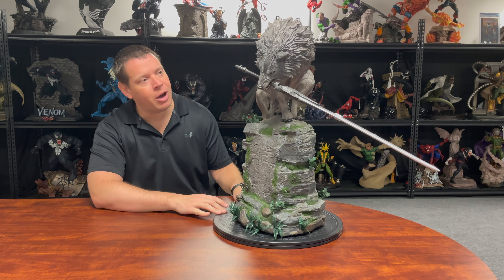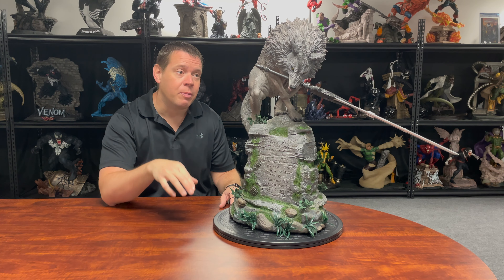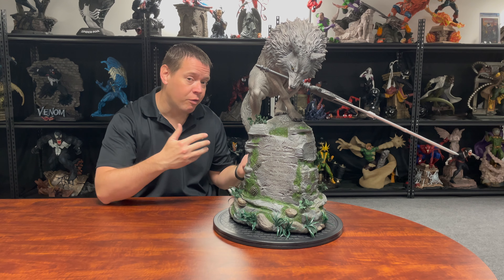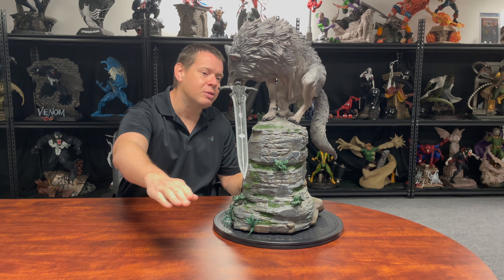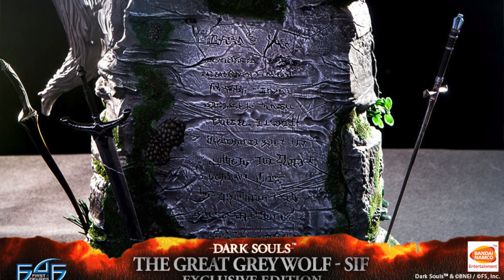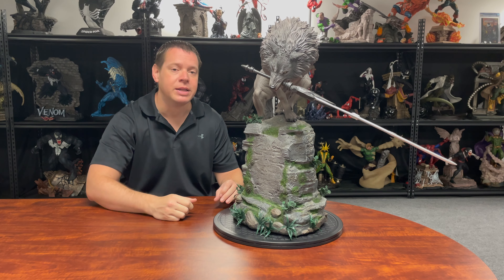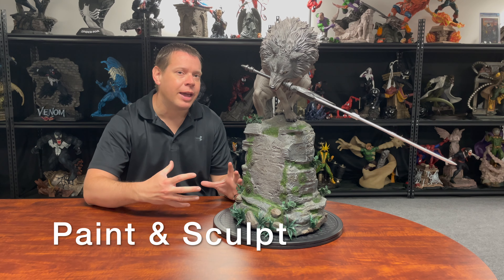The seam line on the tail is fine. It's sculpted fur, which we'll talk about in the paint and sculpt section — I much prefer sculpted fur over real hair for a fully furry animal like this. The only real negative is that because the sword sticks out so far, it makes displayability a little tough. For those reasons I give the design a three out of five. One thing I didn't mention: this is the regular version. They do make an exclusive where swords are actually sticking out of the base as well.